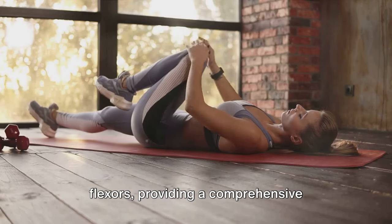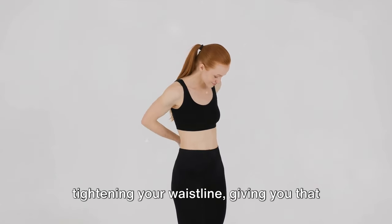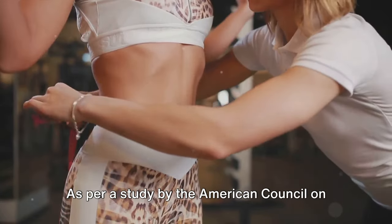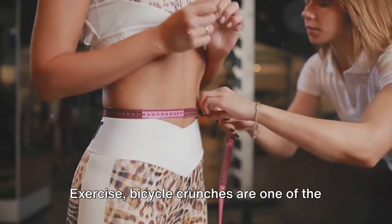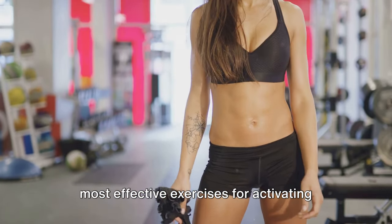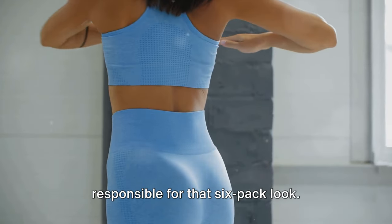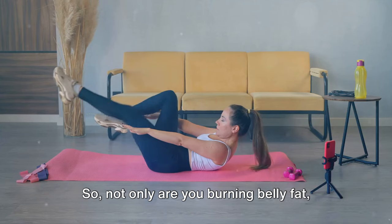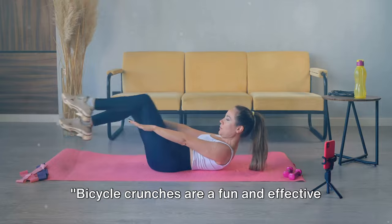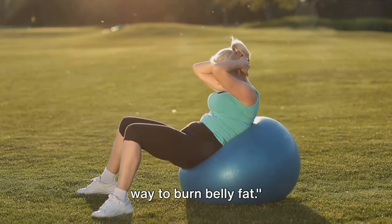Bicycle crunches provide a comprehensive abdominal workout. The twisting motion aids in tightening your waistline, giving you that coveted hourglass figure. As per a study by the American Council on Exercise, bicycle crunches are one of the most effective exercises for activating the rectus abdominis, the muscle responsible for that six-pack look. So not only are you burning belly fat, but you're also sculpting your abs. Bicycle crunches are a fun and effective way to burn belly fat.